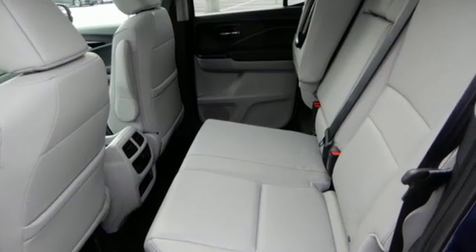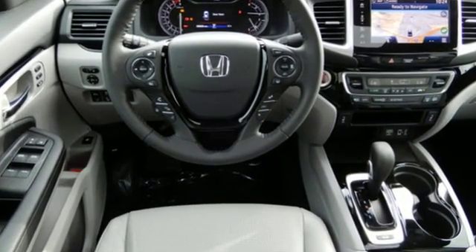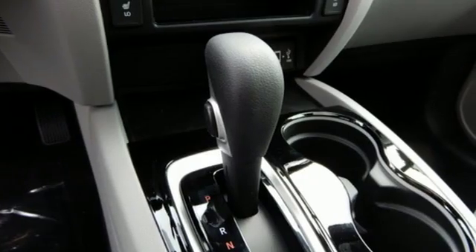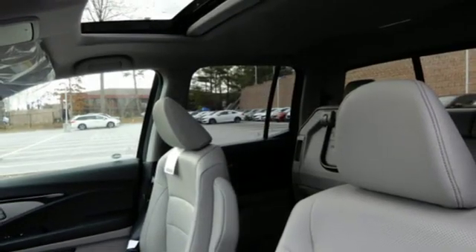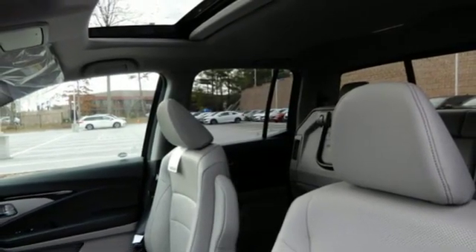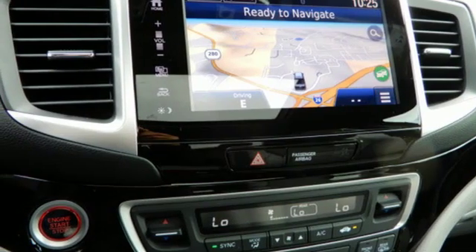V6 engine. Electronic shift on the fly. Automatic transmission. Express open and close sliding and tilting sunroof. Integrated navigation system with voice activation. Doors and push button start proximity key. Front heated leather bucket seats. Aluminum wheels.